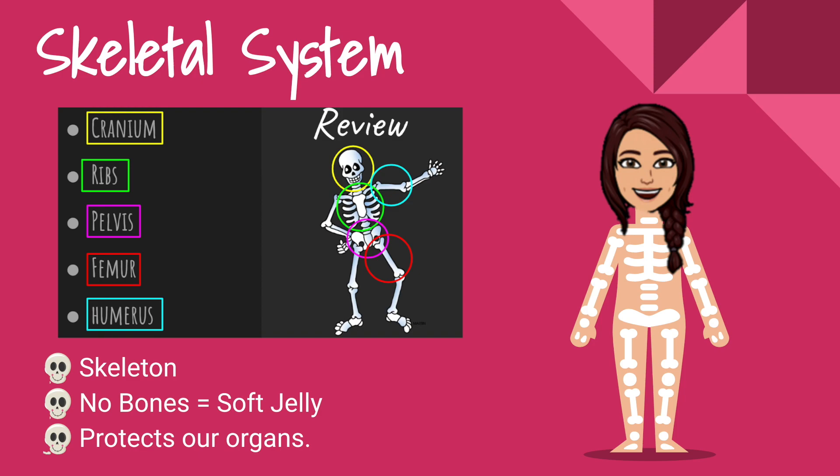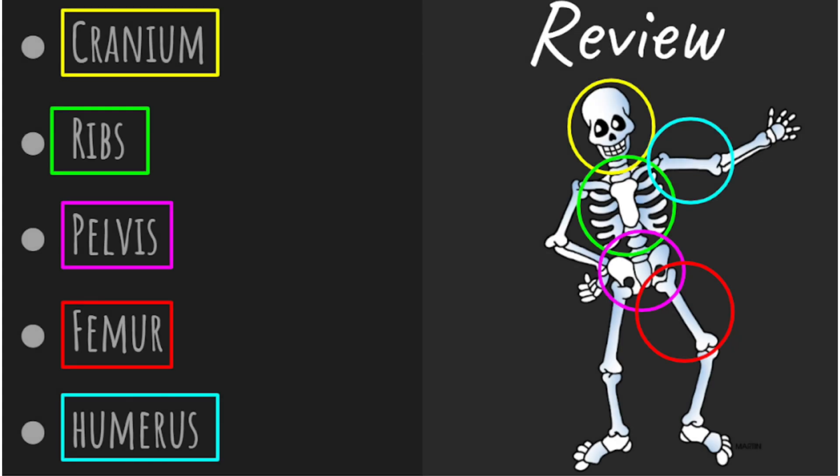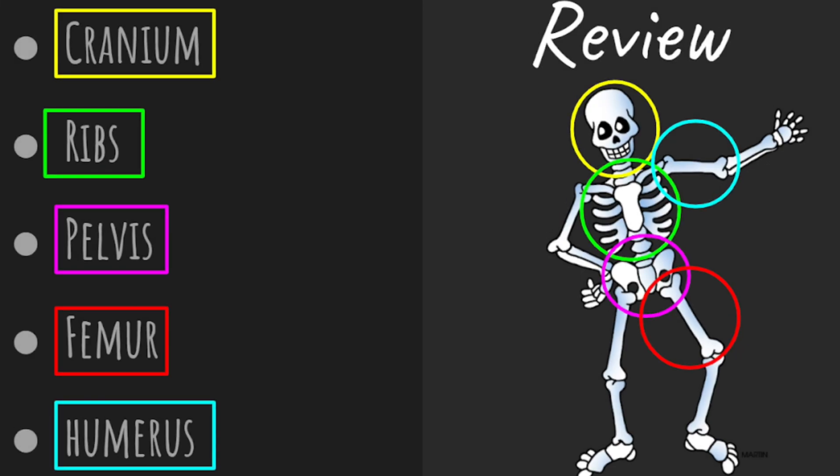Let's review some of our vocabulary words from the skeletal system. This might also look familiar if you watched our skeletal system fitness video.